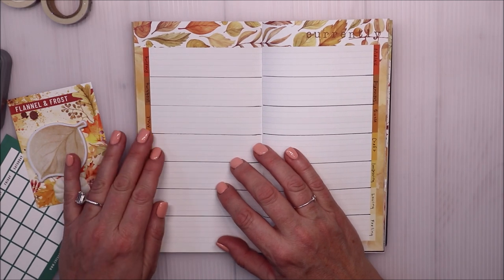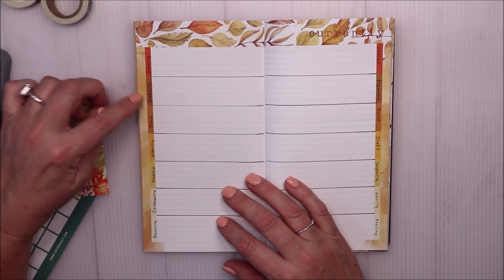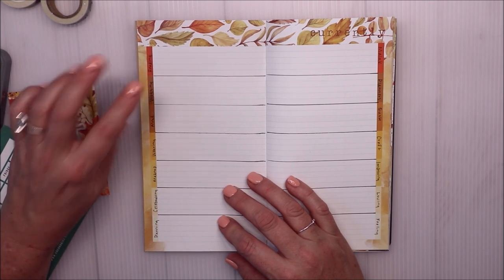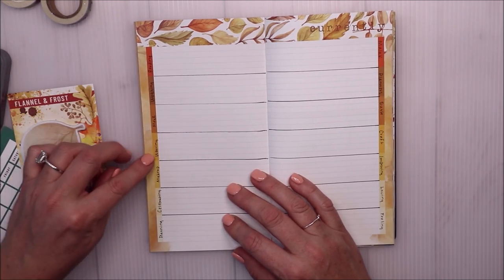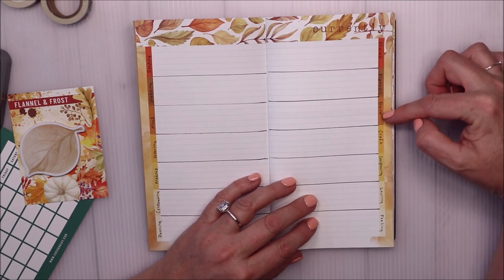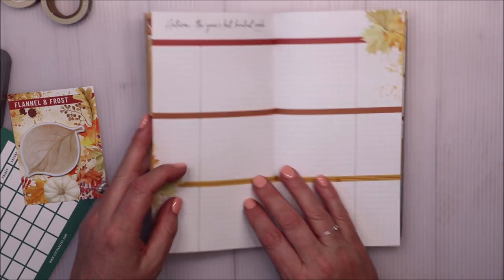This page just has lines and I divide it up - it's kind of my at-a-glance for the month. I pick things I want to keep track of and look back on every month and write them in here. I have: reading, watching, meal, wearing, makeup, celebrating, planning, and then a section for my grandson - different things he's doing this month - plus planners, quote, craft, improving, loving, and feeling. Those are just things I want to keep track of, and I really enjoy that.